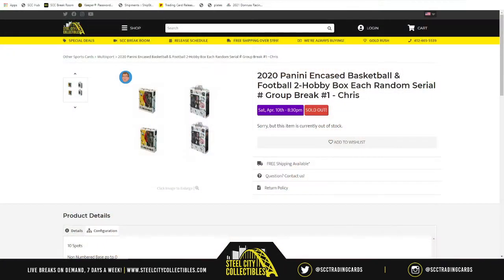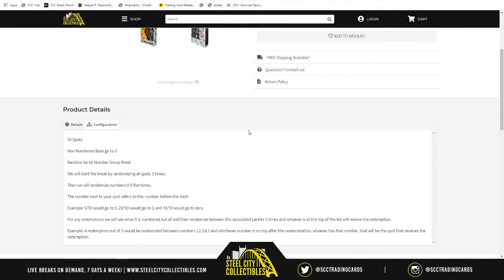Our first group break of the night is 2020 Panini Encased Basketball and Football — two hobby boxes each, random number style, group break number one. That's two boxes of 2019-20 Encased Basketball and two boxes of 2020 Encased Football, four boxes total. Any non-numbered base will go to zero, because sometimes Encased Football has a non-numbered base.